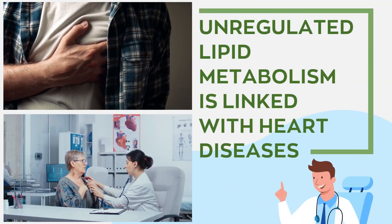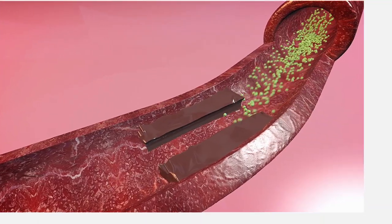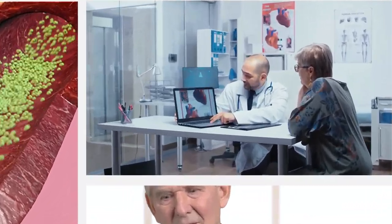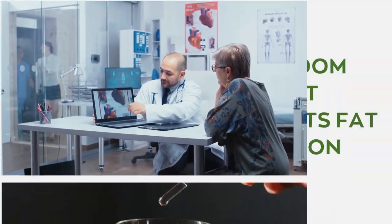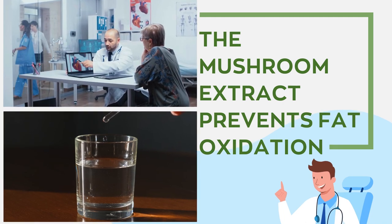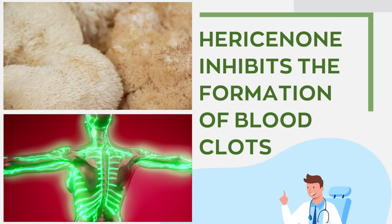Lion's mane reduces the risk of cardiovascular diseases. Unregulated lipid metabolism is linked with heart disease, as elevated levels of oxidized fat in the blood lead to deposition in blood vessel walls. Studies have found that mushroom extract prevents fat oxidation in the bloodstream. Hericenone contained in the superfood also inhibits the formation of blood clots.